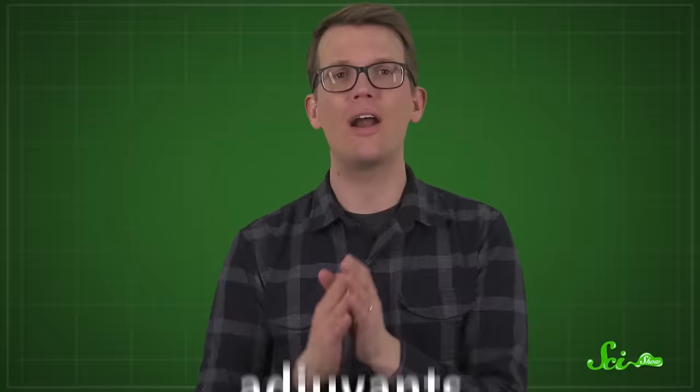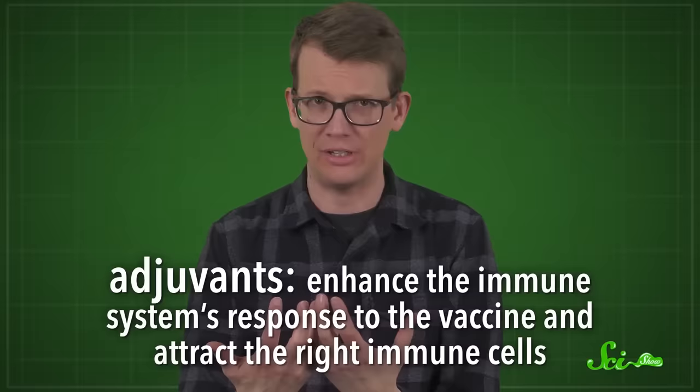And there's also one more reason they're so speedy to put together. Many vaccines require adjuvants — substances that enhance the immune system's response to the vaccine and attract the right immune cells. But mRNA is pretty good at bringing in the immune system all by itself, so it avoids the potential need to spend additional months or years testing various types and amounts of adjuvants and whether they're necessary to make the vaccine work. You can see how all of this could make mRNA vaccines the perfect technology to rely on when we need a defense against a new pandemic stat.